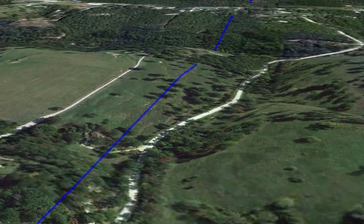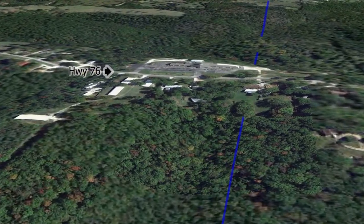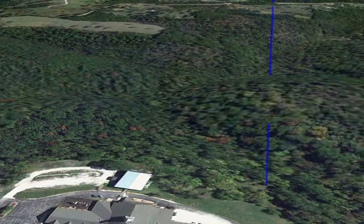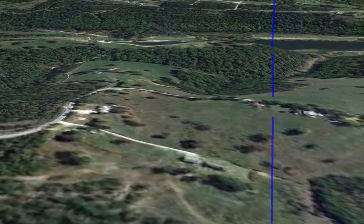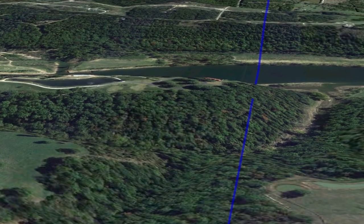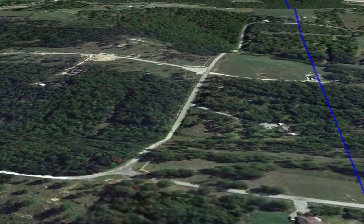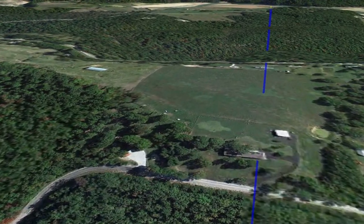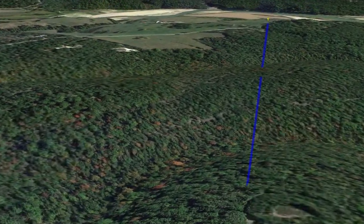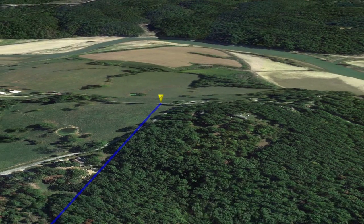Heading east, the tornado gets ready to make its final crossing over Highway 76 — having passed over it numerous times throughout its path. Moving through more rural parts of Taney County, it gets ready to finally meet its demise near Kissee Mills as it crosses right over Bull Shoals Lake. Now at the lower end of an EF1 rating and getting ready to completely fizzle out, the tornado heads into the Kissee Mills community on the east side of Bull Shoals Lake, finally lifting off the ground right around Kissee Mills in its last minute of life.